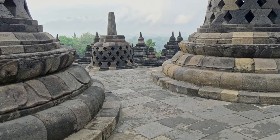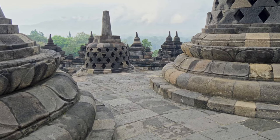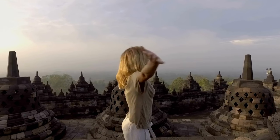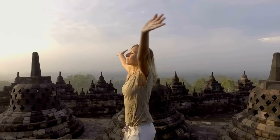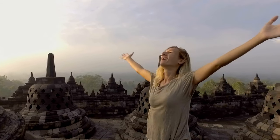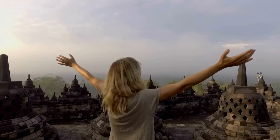Ascend to its summit and witness breathtaking panoramic views of the surrounding lush landscapes. Whether you're an admirer of ancient civilizations, a spiritual seeker, or simply an appreciator of art and history, Borobudur Temple will undoubtedly leave an indelible impression on your soul.